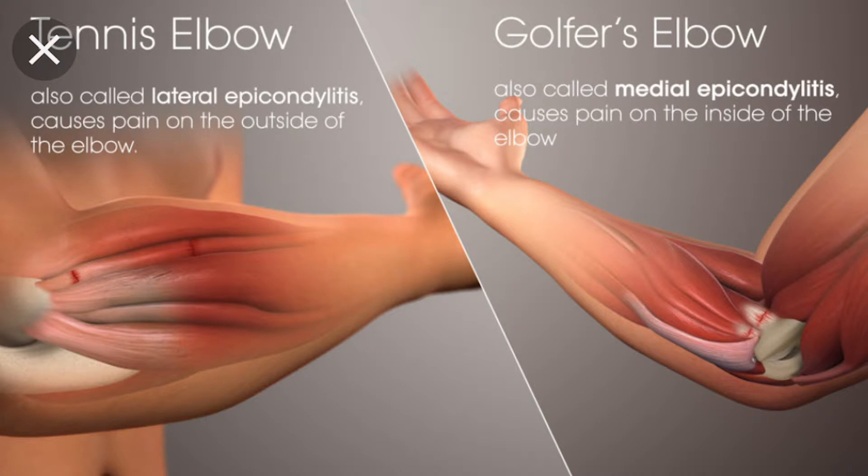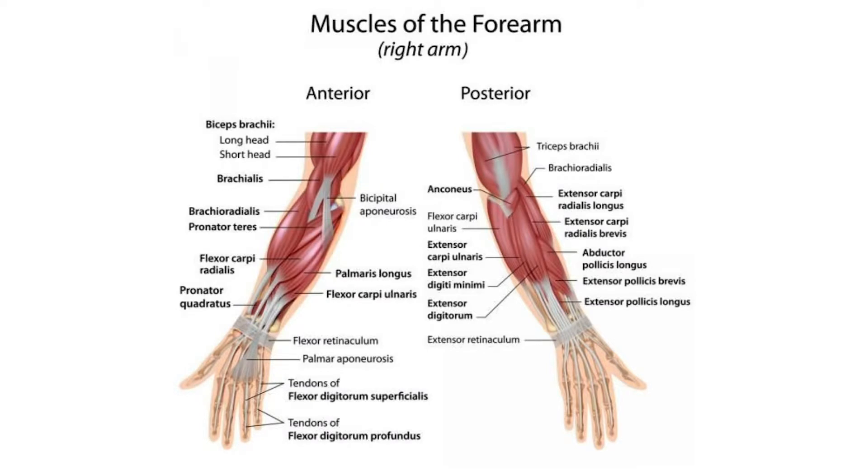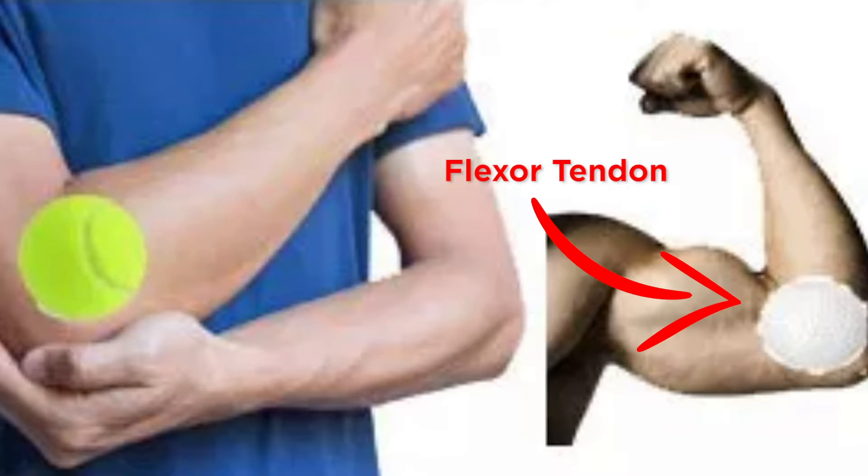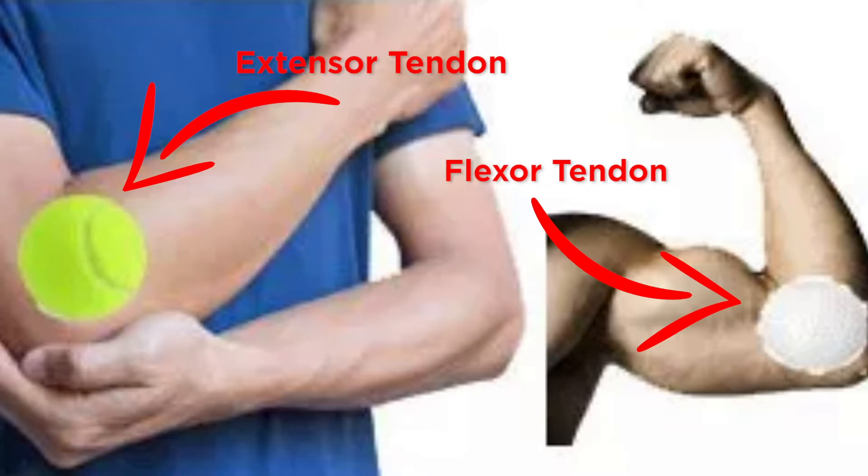Most commonly with sports injuries, it's not only the muscles that are involved. In this specific case, we're talking about the tendons of the muscles of the elbow. For golfer's elbow, it is the common flexor tendon that is irritated. For tennis elbow, it is the common extensor tendon that is irritated — and when I say irritated, it could be a micro tear or it could be overstretched.